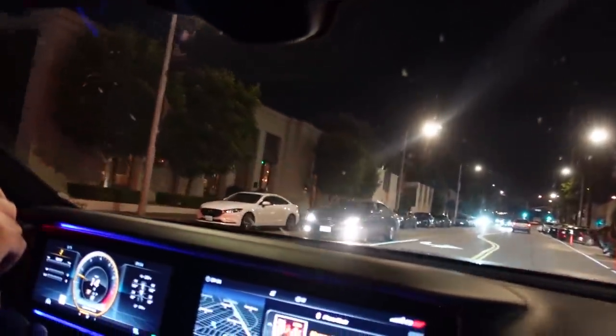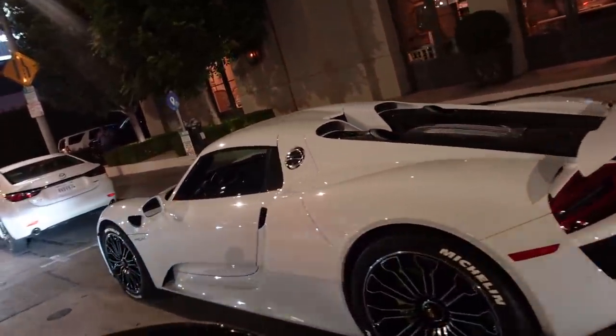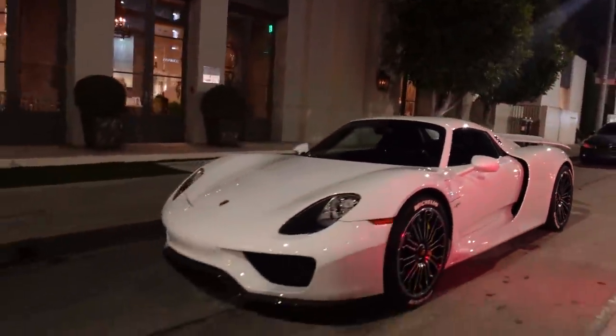Check this out — white 918, not bad. Plate reads 1ABM1. That's pretty dope, all white in the back. Pretty sick — good spot.